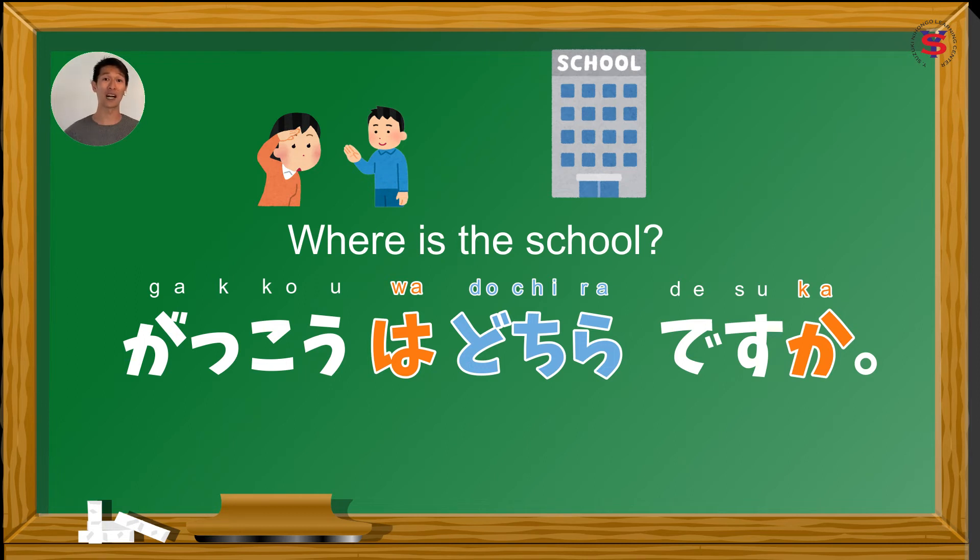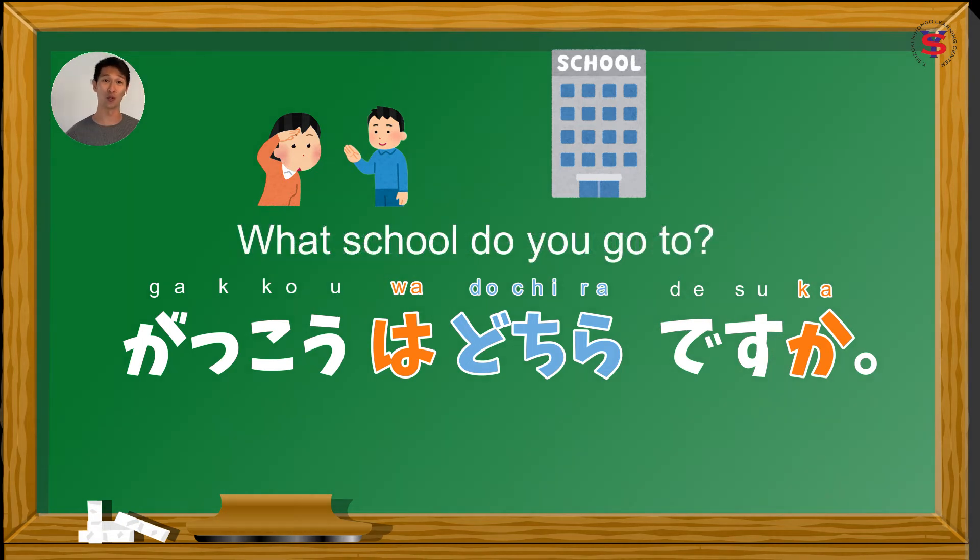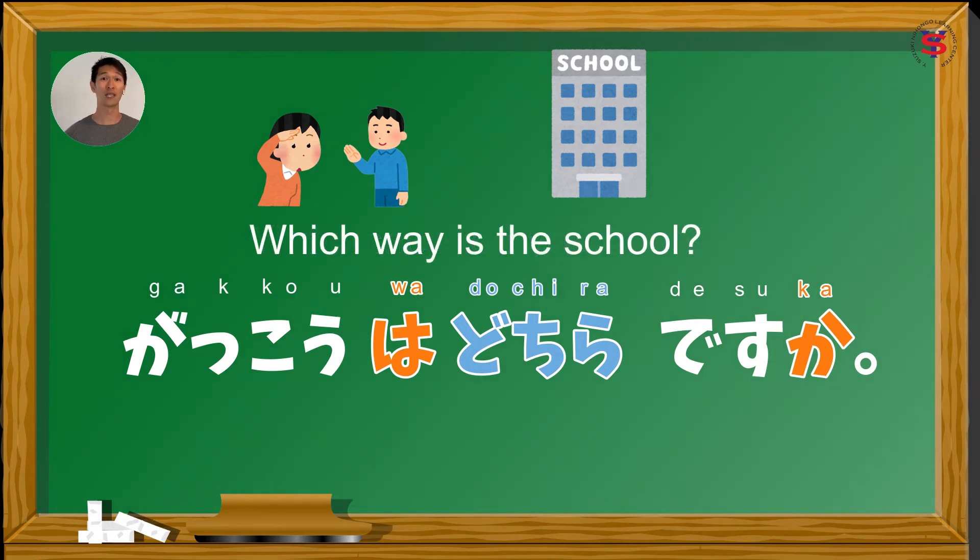So in our question, Gakkou wa dochira desu ka? — this time it can ask 'What school do you go to?' Third, and most common use of dochira, is that it can also mean 'which way,' as in which way is something. So, Gakkou wa dochira desu ka? It can also mean 'which way is the school?' — saanbanda ang paaralan, or paano po makakarating sa paaralan. We can also replace dochira with kochira, sochira, or achira.